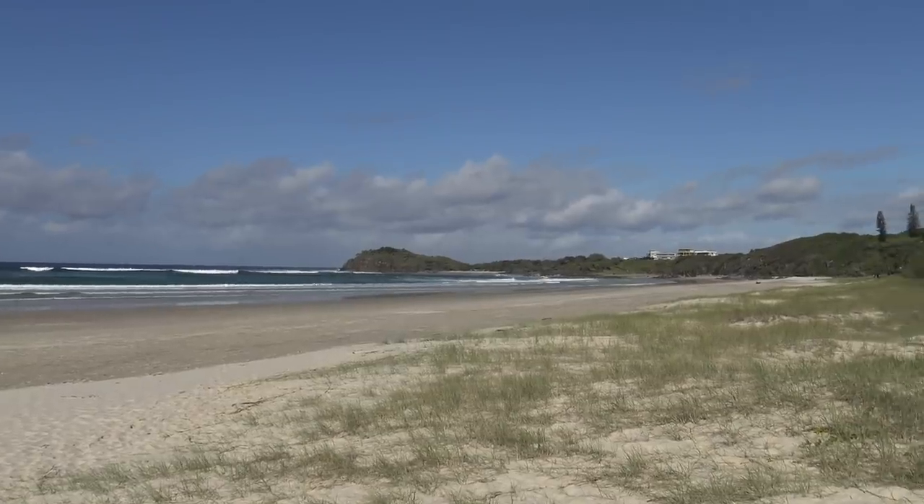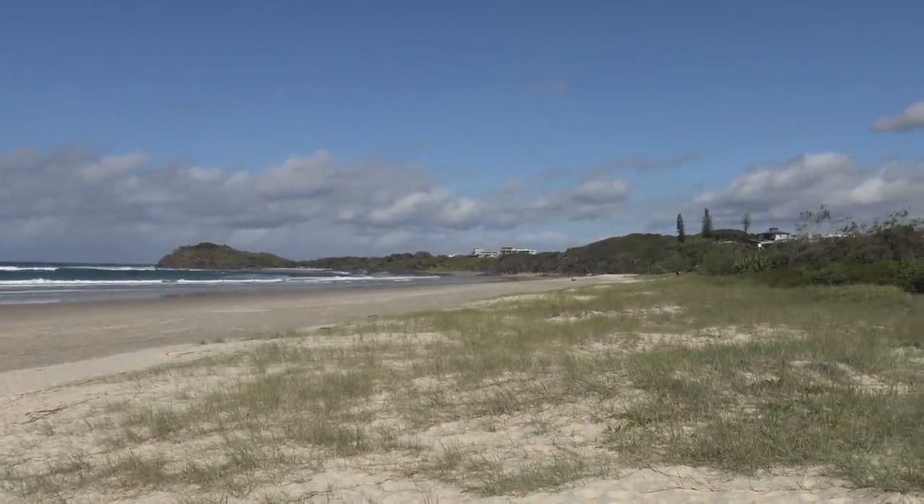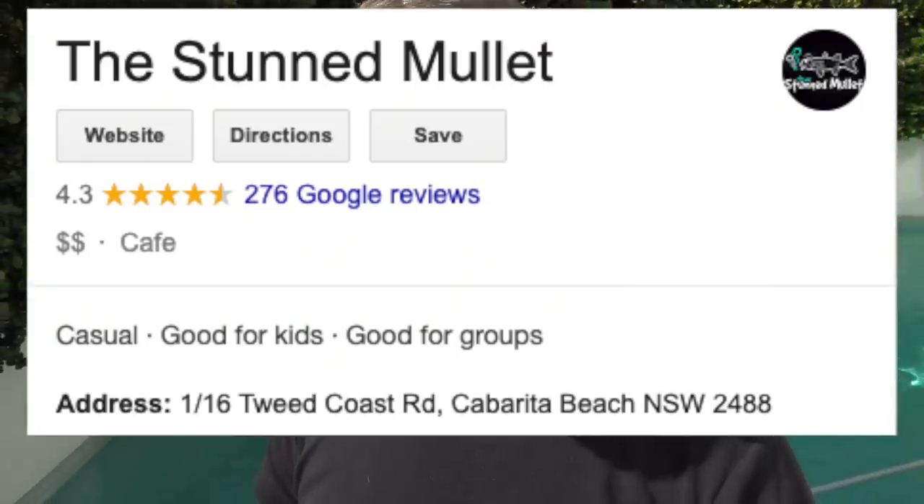G'day guys, Greg here. Well, here I am in beautiful Cabarita in northern New South Wales — what a place this is. Today I've decided to come to the Stun Mullet fish and chip shop. It's the only one I think in Cabarita, and it's got a 4.3 Google star rating. So how about we go in and grab some fish and chips and see how good the Stun Mullet is? Let's do it.